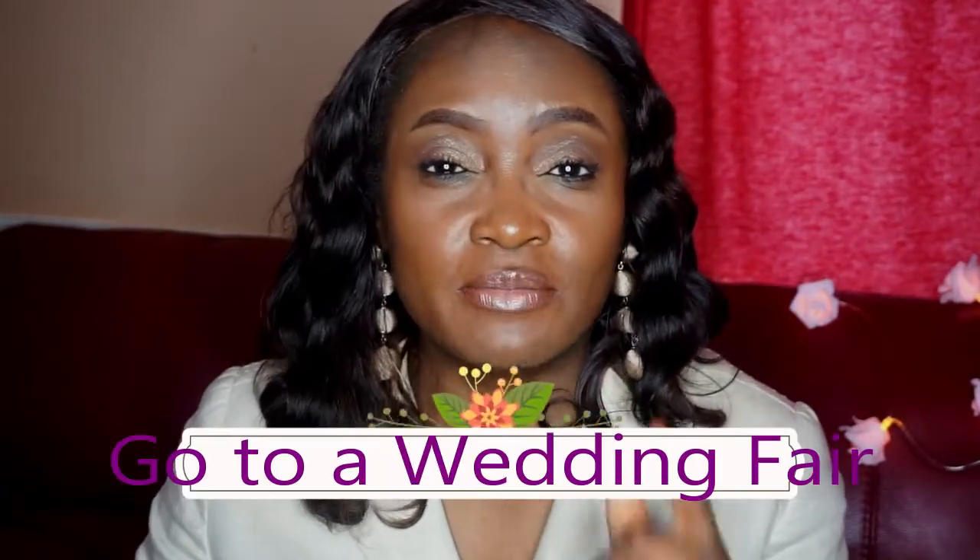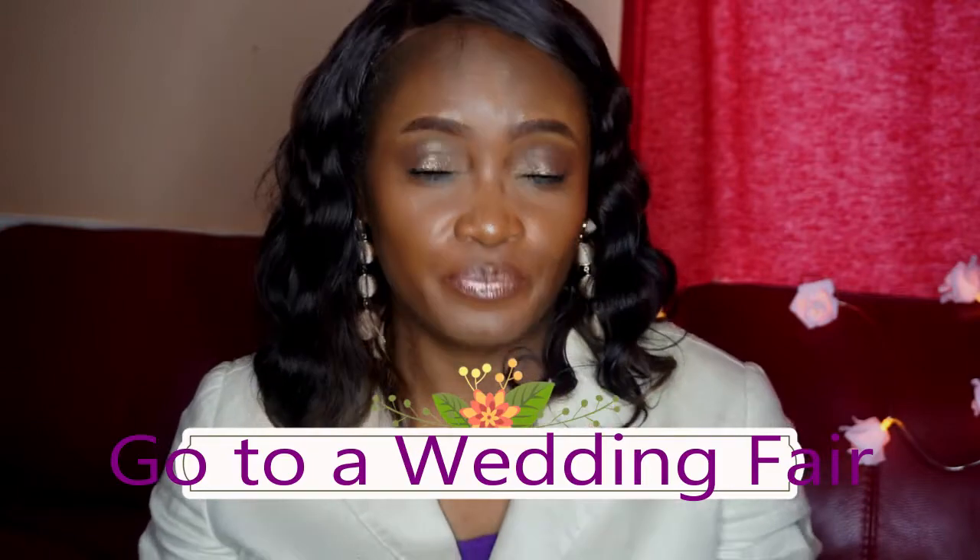I'm going to be talking about five hacks you can use to make sure that you save money on your wedding. The very first one is: make sure you go to a wedding fair. I can't emphasize how important this is, because that's where you get a lot of offers, a lot of discounts. All the vendors are there — the bridal shops, photographers, cake makers, florists, and decorators.